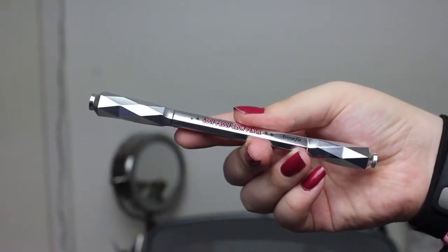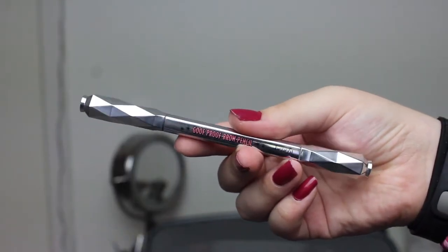The first few items that aren't eyeshadows — first is my Benefit Goof Proof Brow Pencil. We can all agree that Benefit has amazing packaging for their eyebrow products. I just love this product, and I love the product itself. It is quite new in my collection.